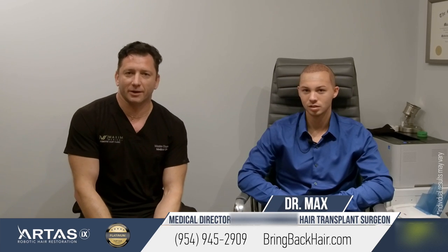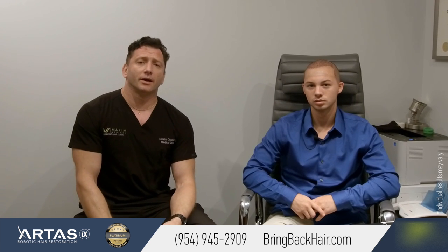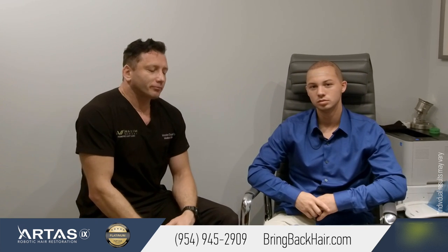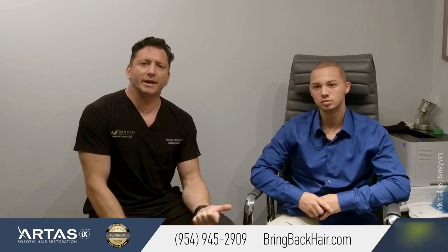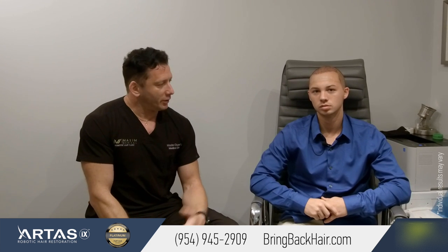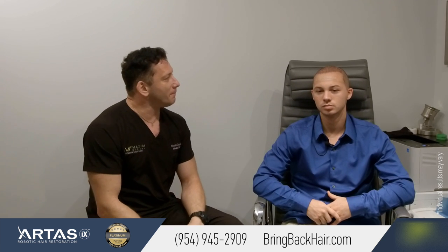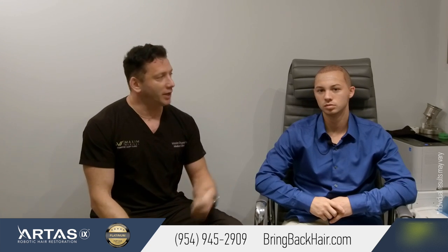I'm Dr. Max here at Max Medical Robotic Hair Restoration Clinic. We're here with Zach. We had his robotic hair transplant surgery two days ago. It finished on Friday evening, and today's Monday. He just finished with his hyperbaric chamber treatment, which we do recommend after each procedure. Everything went well and he looks in good spirits. That's how his procedure looked just two days after.